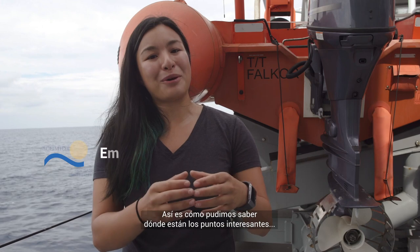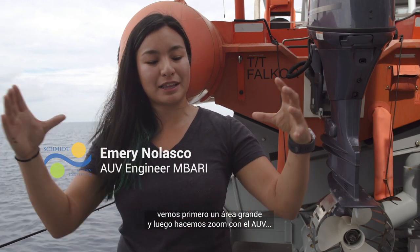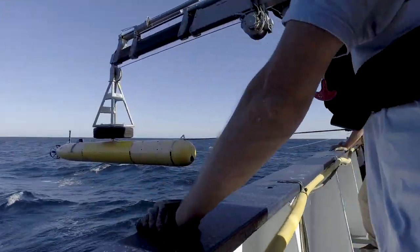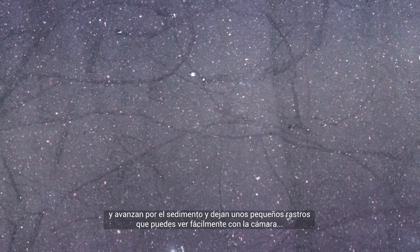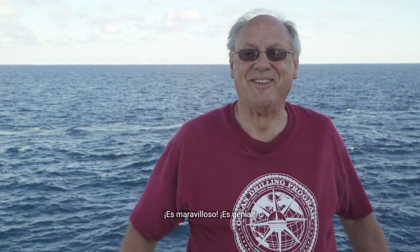That's actually how we figure out where the interesting spots are. We take it with a large scope and then we zoom down with AUV, then we zoom down even more with the ROV. There are clams down there that are about this big, and they burrow through the sediment. They leave little tracks that you can easily see with a camera. Our bathymetry is so good we can see those clam tracks in the bathymetry. It's just amazing.